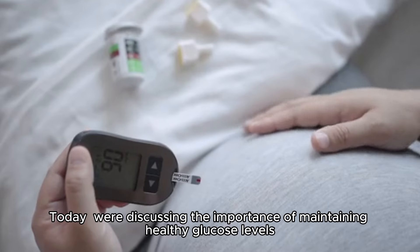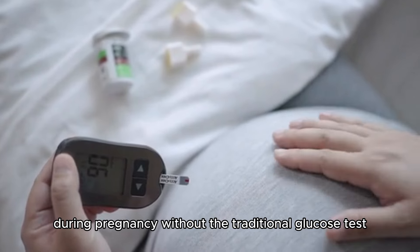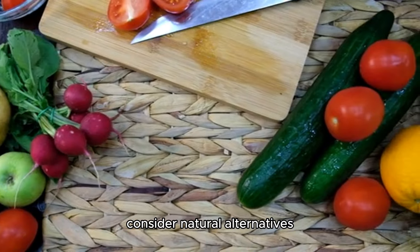Hello. Today, we're discussing the importance of maintaining healthy glucose levels during pregnancy without the traditional glucose test. Instead of enduring the discomfort of the test, consider natural alternatives.